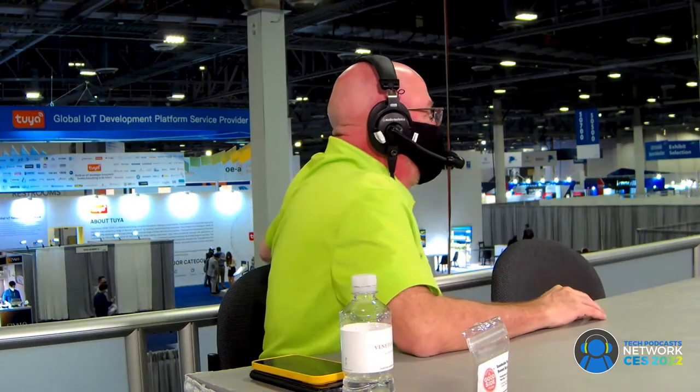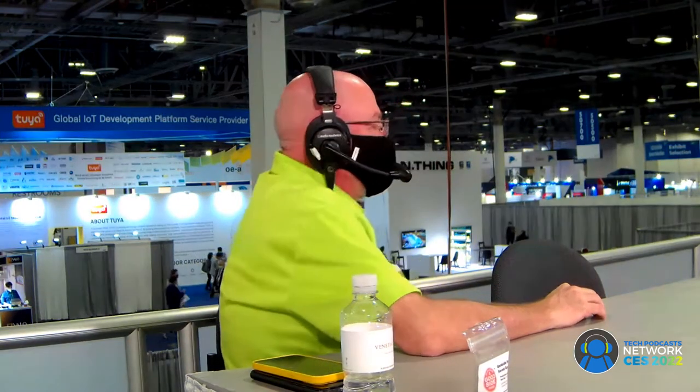All right everybody, we've got our next guest here. We've got Dan Cash from Little Speakers and he's the founder. Welcome to the show. Thank you so much for having me. So Little — they are little, yes, but Little is spelled with two D's, not two T's.